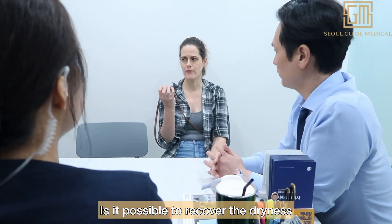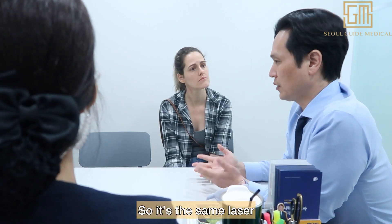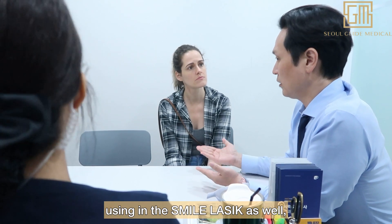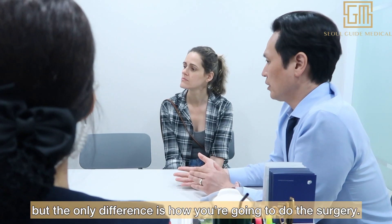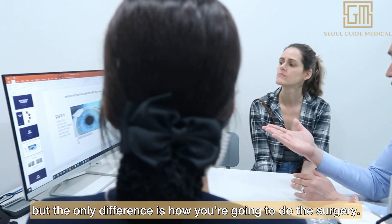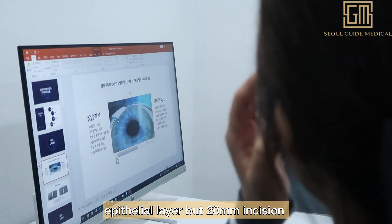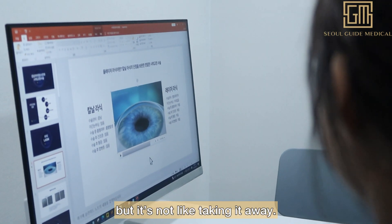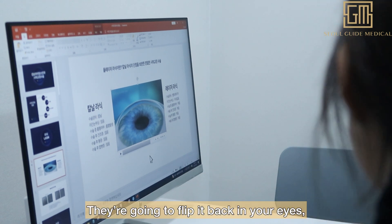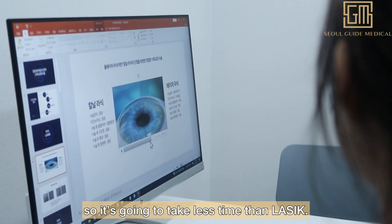Is it possible to recover the dryness with the PRP a little bit? Yes, a little bit. It uses the same laser as in SMILE LASIK — a femtosecond laser — but the difference is how it's done. In LASIK, you make a flap and create about 20mm of incision, then treat it. You flip the flap back onto the eye, so it's going to take less recovery time than traditional LASIK.